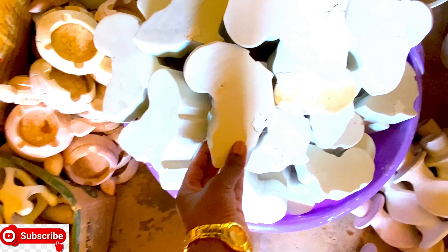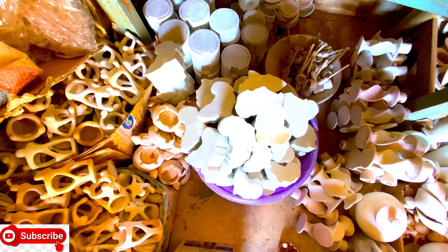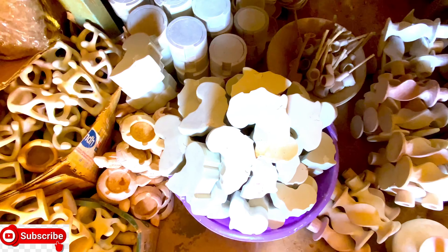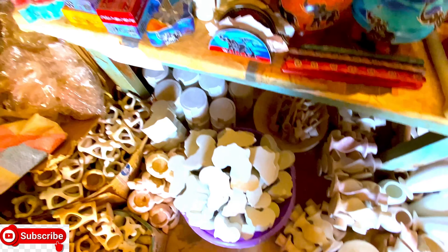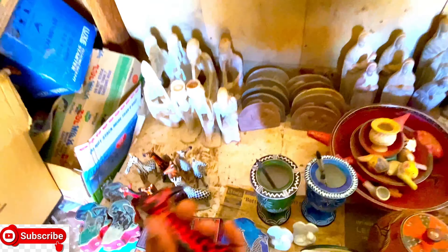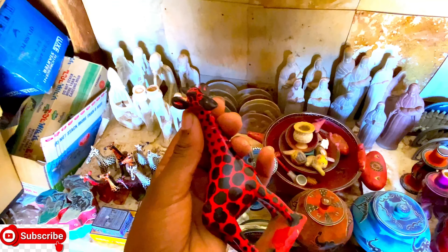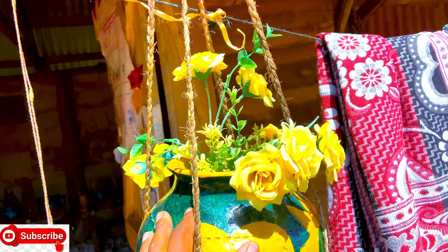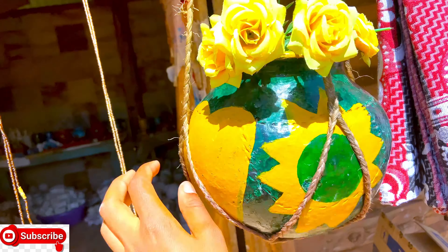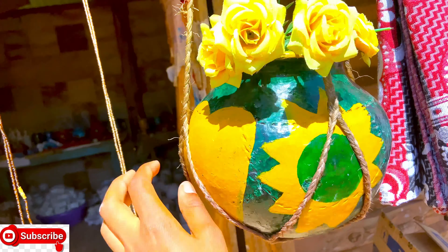If you want me to show you the full video of this place, just drop a comment and I'll do the full video and tell you the names of everything. That is a giraffe. They can also make you a pot-like thing which you can use to put your flowers inside.